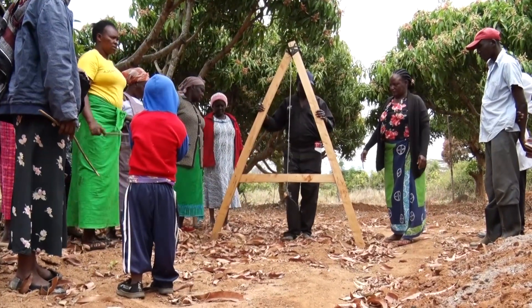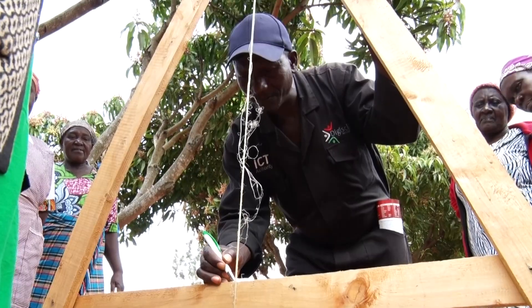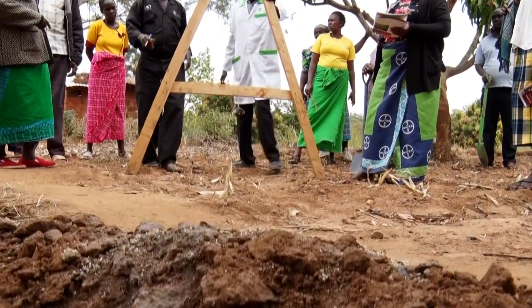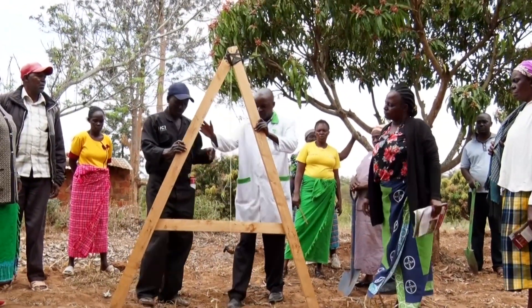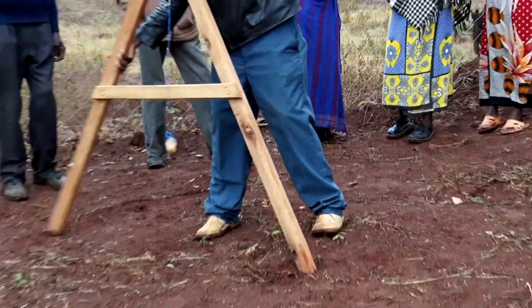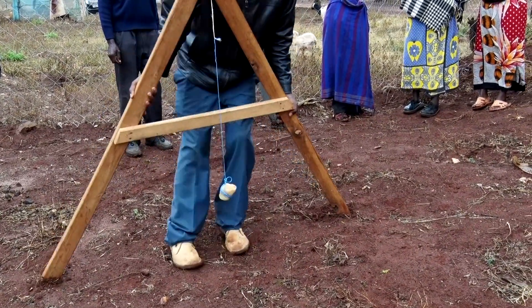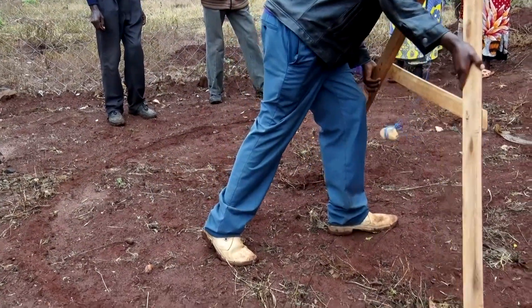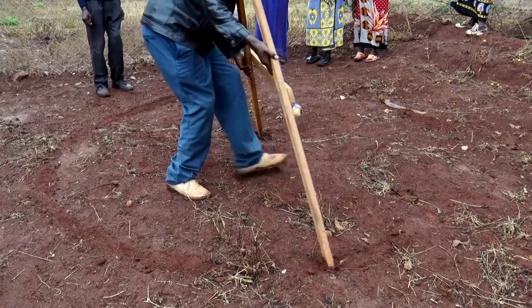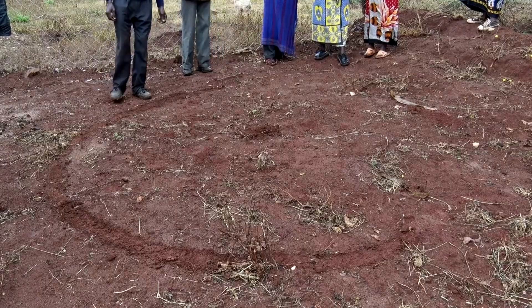Step three is the site design, which uses information and critical thinking from the previous two steps to design a site that optimizes resources and influences for a more resilient farming system. FREM is a tool used to design the farm, especially when making water structures. It is simple to make using locally available materials like used timber or straight tree poles. It works like a plumb line used by masons when constructing a wall, connecting different points to ensure that when making a contour or smile bund, water flows slowly, spreading and sinking into the farm.